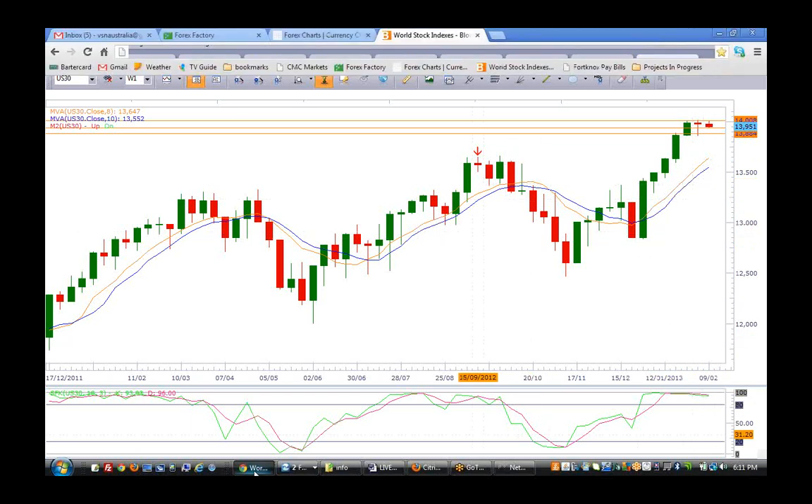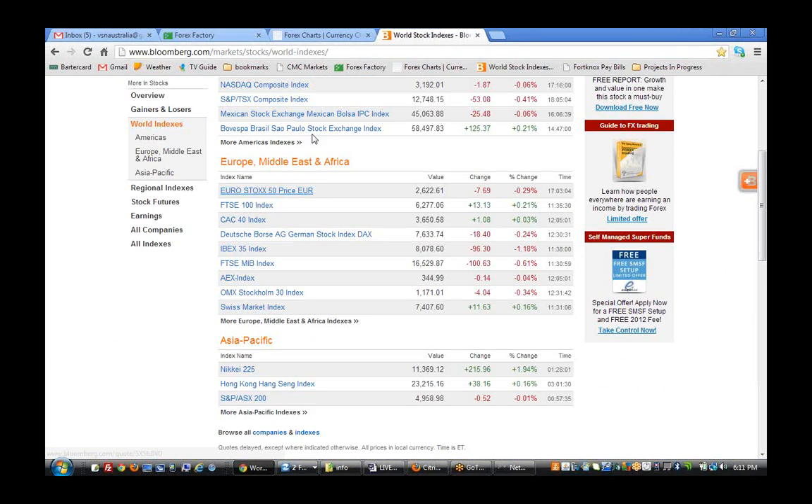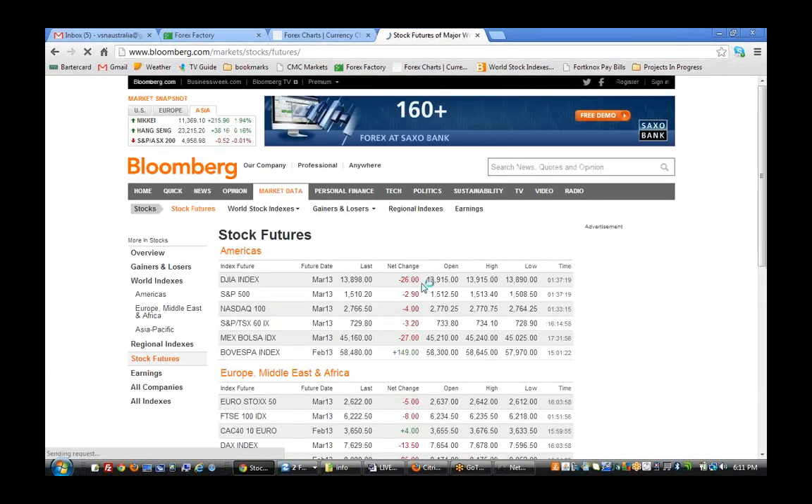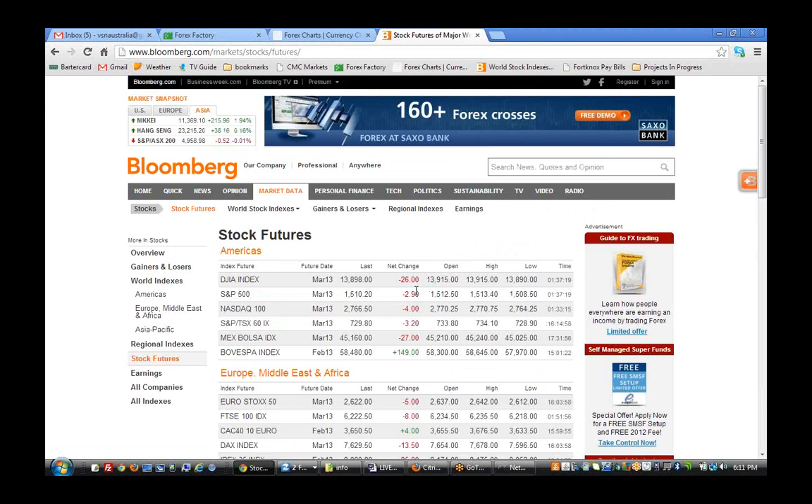Let's look at futures — just a 26-point drop at this point, so it could change as well. Very small with the S&P and the NASDAQ as well, so we'll have to wait and see what's going on later on.